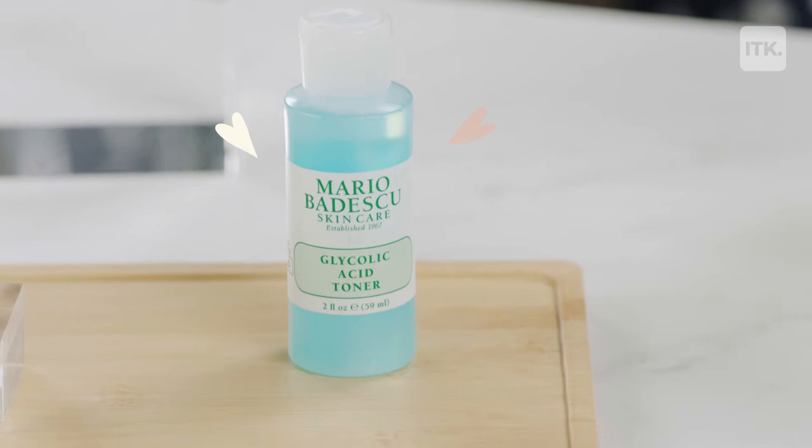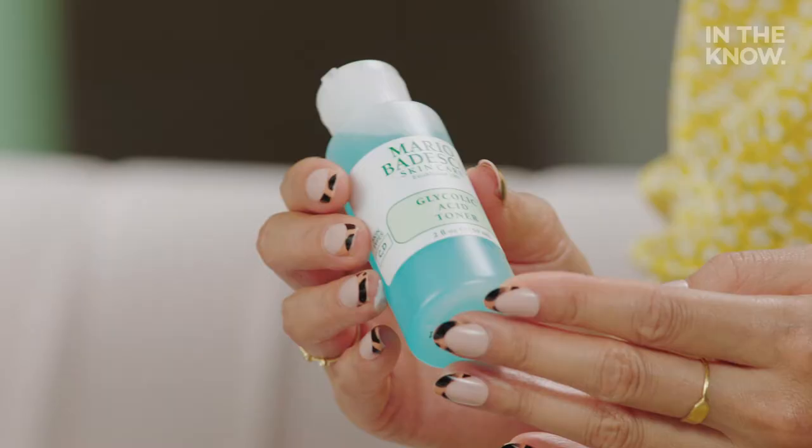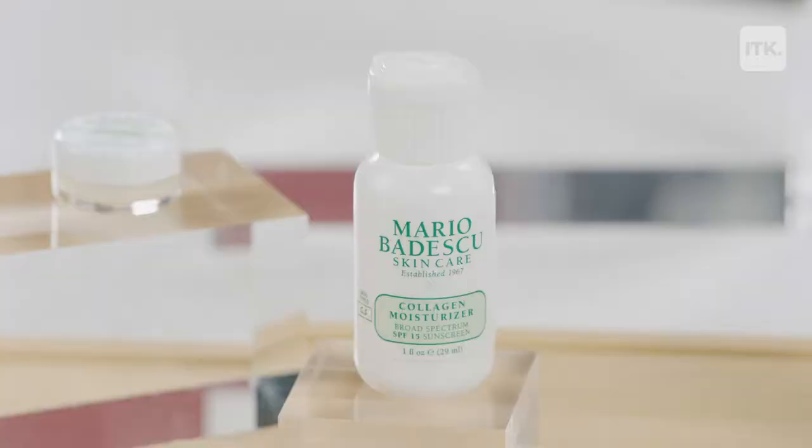After you have cleansed your face, we're going to move on to another step that's going to kind of help cleanse but also help moisturize — the toner. One of the things I love about this amazing glycolic acid toner is it's really going to help refresh your skin, and it also helps to remove some of the extra makeup that gets stuck deep down in your skin. Once you've used this toner, your face will feel a little bit rejuvenated.